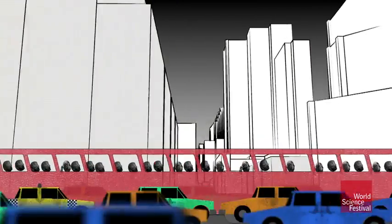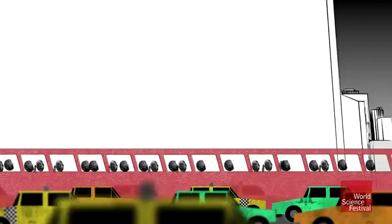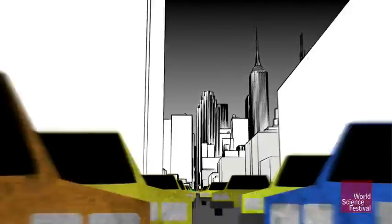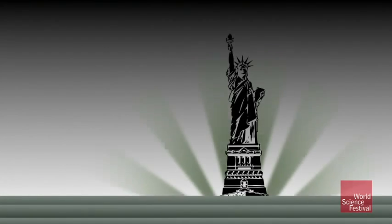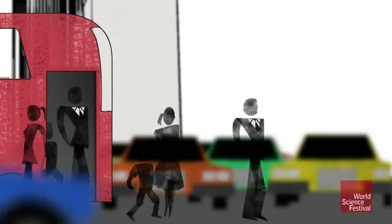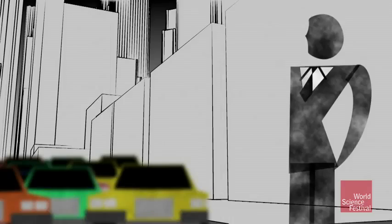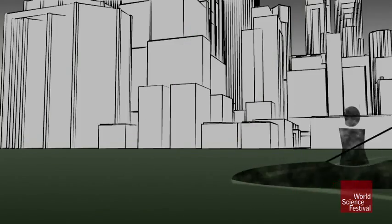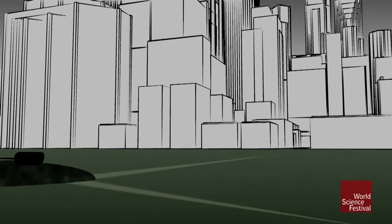Imagine a group of 5,000 tourists visiting New York City in a single gigantic tour bus. They are way up in Harlem, but they want to visit the Statue of Liberty before it closes. But it's rush hour on a Friday — there's no way that giant bus is going to fit through those congested streets. So they decide to get off the bus and spread out: some take the subway, some take cabs, a few rent bikes, and some even take kayaks down the Hudson River. How they get there doesn't matter, as long as they get there on time.